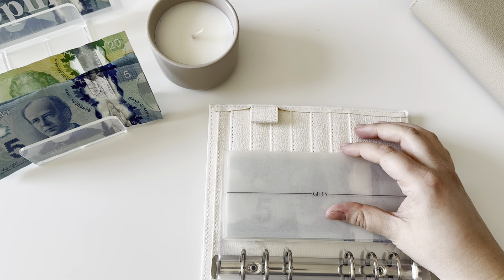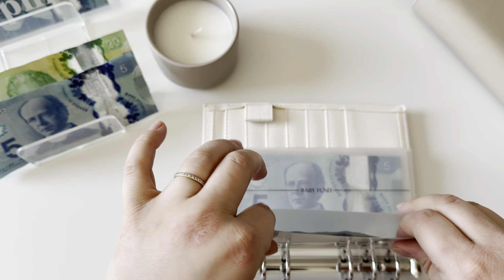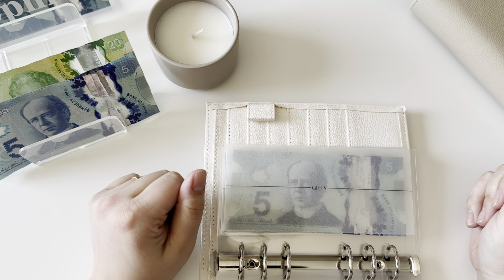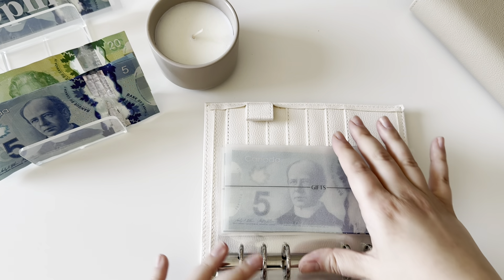Gifts — we're going to be adding $5. I've been buying a lot of gifts lately and I'm actually behind on paying myself back for gifts. It's just been an unexpectedly expensive time. I really need to do better about anticipating those expenses.